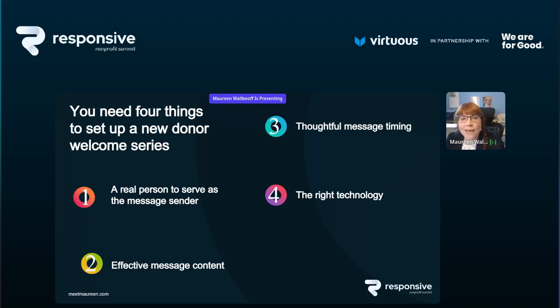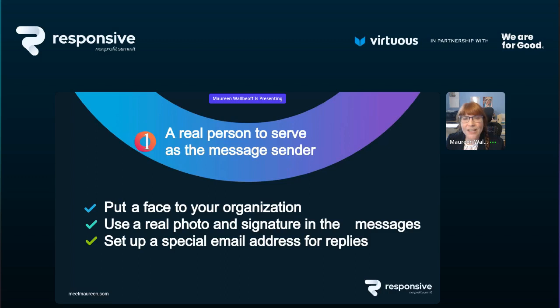You need a real human to serve as the message sender. You've got to put a face to your organization, use a real photo and a signature in the email messages, and set up a special email address for replies. If your executive director is going to be the sender welcoming new donors, you do not want people hitting reply and getting messages directly to your ED. Set up an alias like newdonors@myorg.org so replies go somewhere where someone can triage and follow up on them.